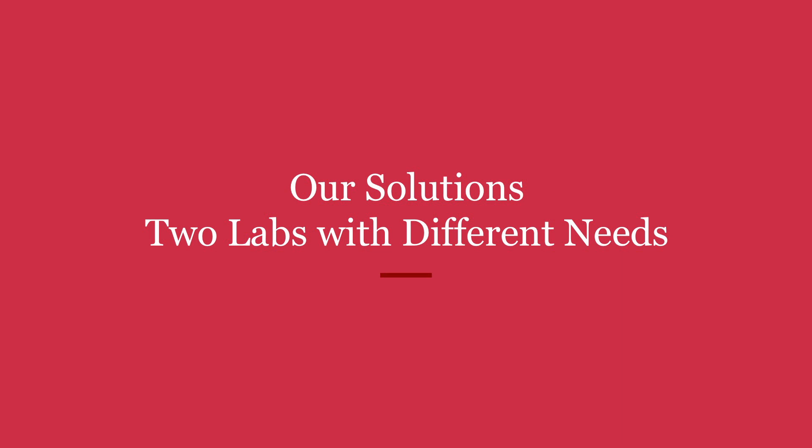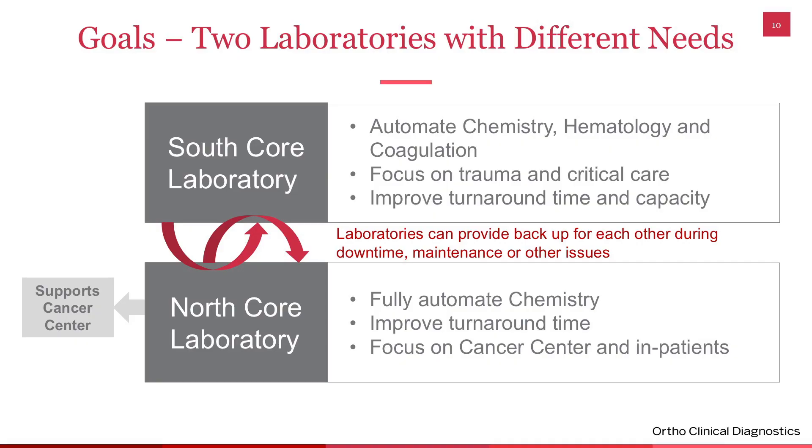The solution was to have two labs servicing two different sets of clients. The proposal was to have two laboratories: one in the South Core and one in the North Core. The South Core laboratory was going into brand new space in a newly approved trauma tower. This would be our totally automated laboratory for chemistry, hematology, and coag — all analyzers on a single automation line.